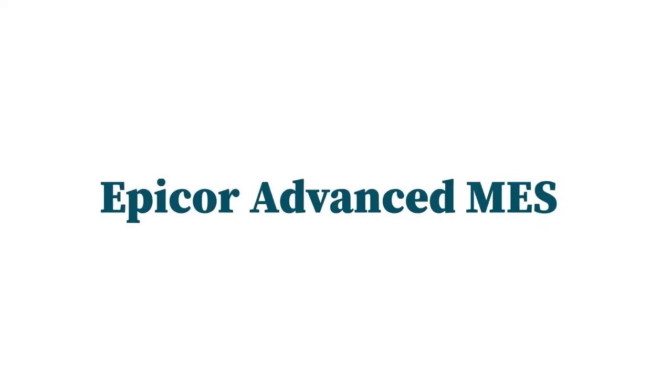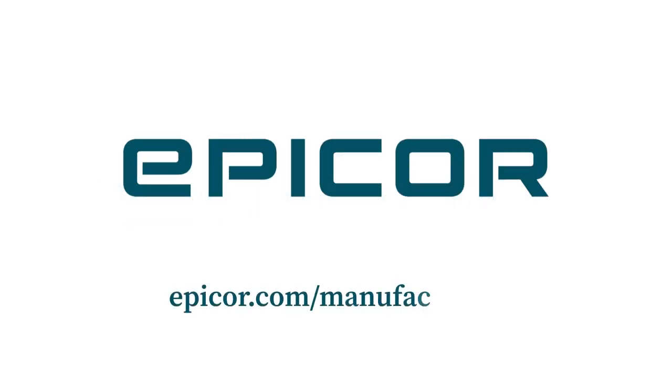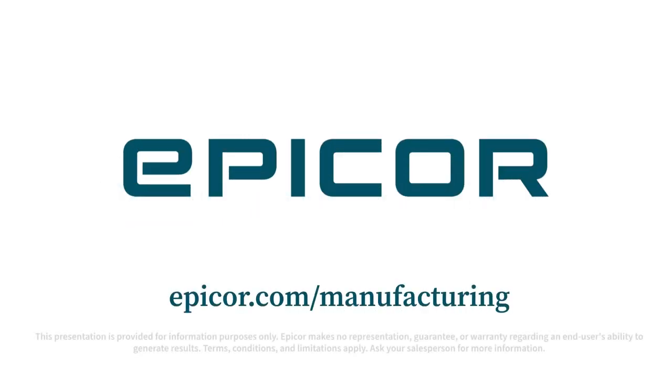Epicor Advanced MES helps manufacturers build toward becoming a factory of the future. Learn more at epicor.com/manufacturing.